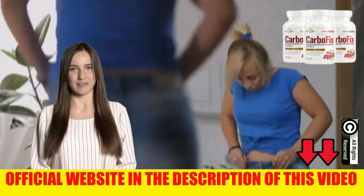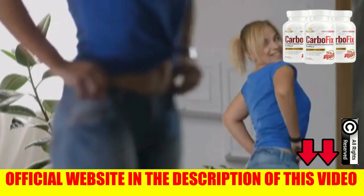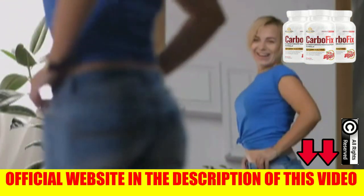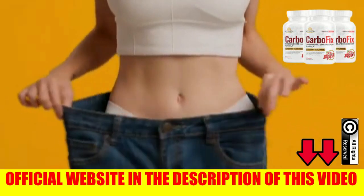The first thing you need to know is be careful with the website you are going to buy, so you don't fall into any kind of fraud. To help you, I left the official website link here below in the description of this video.